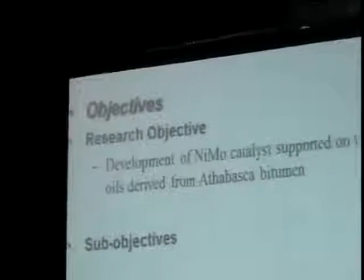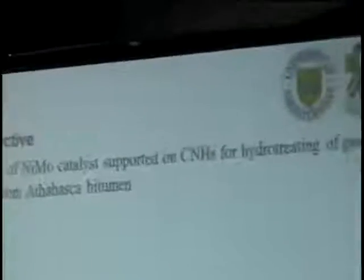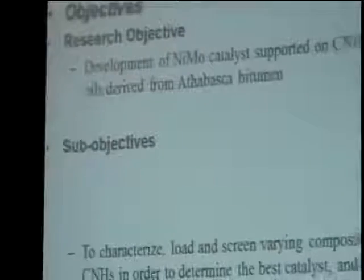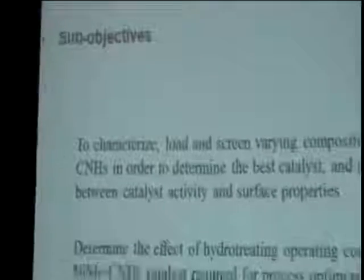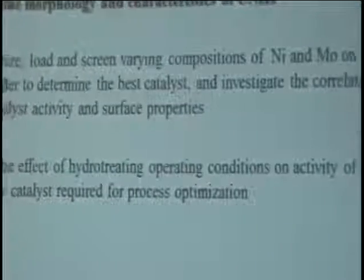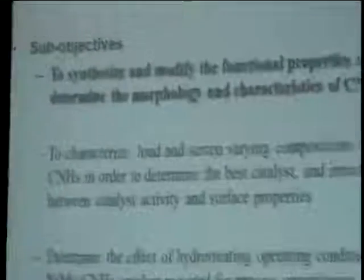The research objective is to synthesize NiMo catalyst supported on carbon nanohorns for hydrotreating gas oil derived from Athabasca materials, and the specific objectives relate to work to synthesize and modify the textural properties of carbon nanohorns and to determine the morphology and characteristics of the carbon nanohorns.